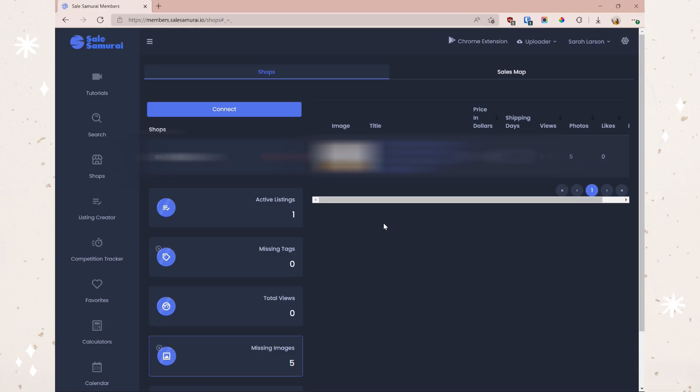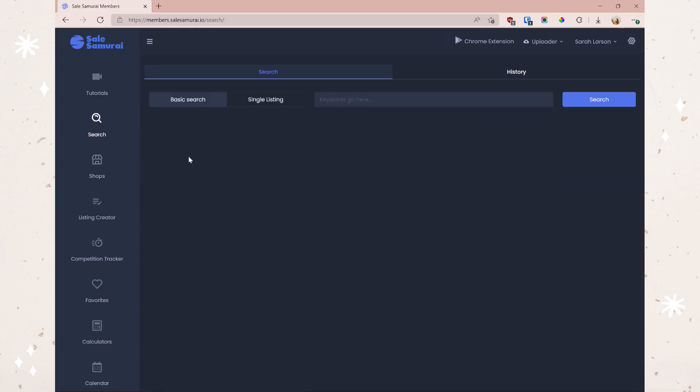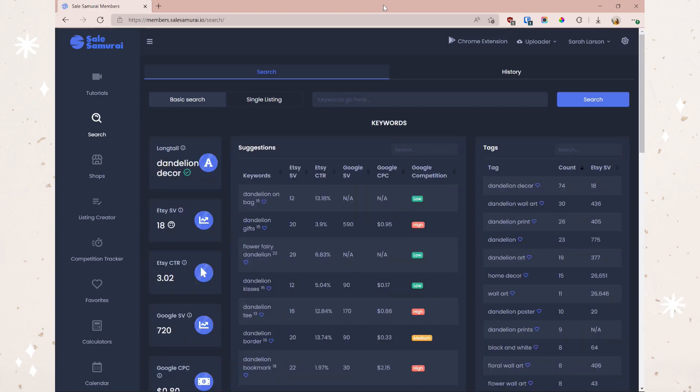If I click on the missing images alert, it highlights all the products missing those images. For my one product I only used five images, not all ten, but if that were an issue I could just add more — because sometimes more images give your customer a better feel for your product and can increase your chances of a sale. Now let's hop over to the Search tab to start doing some keyword research. I'll start with Basic Search and type in "dandelion decor."